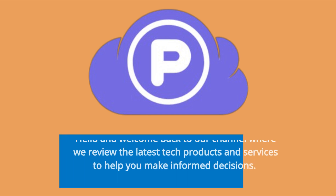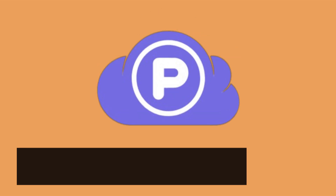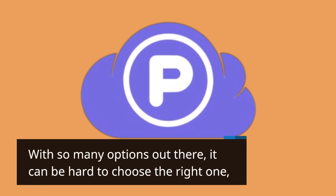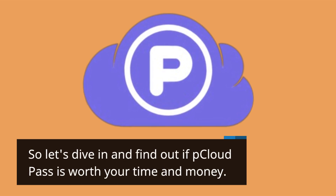Hello and welcome back to our channel where we review the latest tech products and services to help you make informed decisions. Today, we'll be discussing P Cloud Pass, a secure and reliable cloud storage solution. With so many options out there, it can be hard to choose the right one, so let's dive in and find out if P Cloud Pass is worth your time and money.